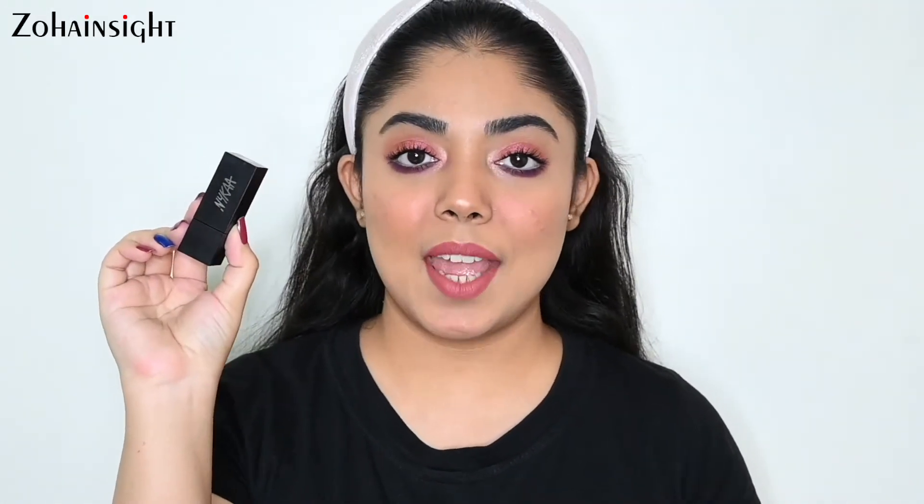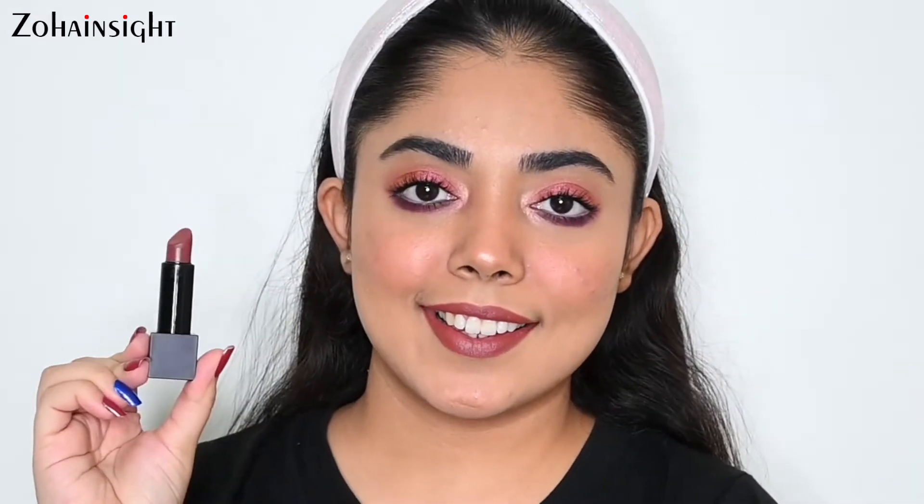First is Nykaa So Matte Lipstick in the shade 18M Irish Coffee. It's a beautiful everyday wear, dirty brown-toned nude and it's a perfect matte formula if you have dry and chapped lips because it is very hydrating on lips. The shade is also very beautiful, will suit all Indian skin tones and it's really great to wear on a daily basis.